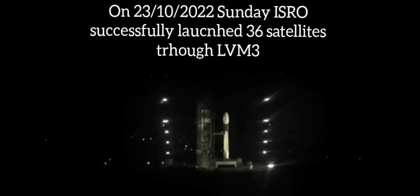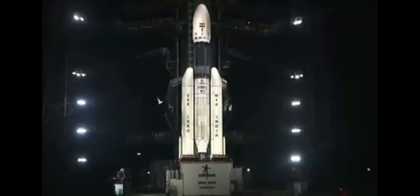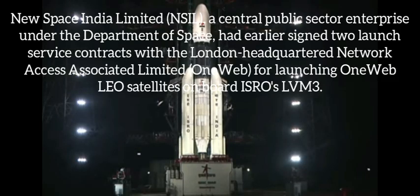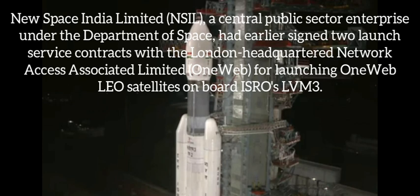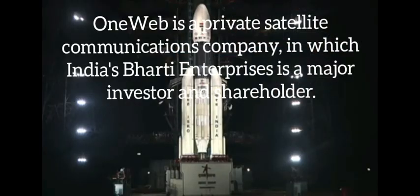20 seconds past midnight on LVM3 — the GSLV Mk3, abbreviated as LVM3 — to carry 36 satellites belonging to OneWeb Limited. The OneWeb satellites are intended to provide LEO-based broadband services for commercial usage, based at 601 km altitude with 87.4 degrees inclination, with satellites injected in batches of 4 simultaneously.